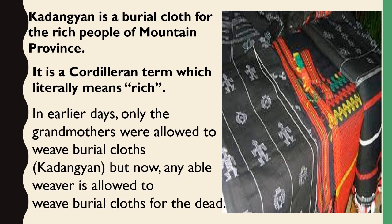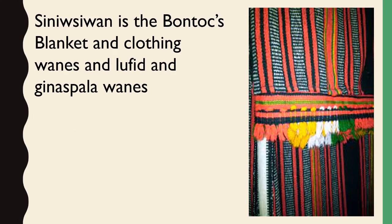In earlier days, only the grandmothers were allowed to weave burial cloths, but now any able weaver is allowed to weave burial cloths for the dead. Cayenne is also the Bontoc's blanket and clothing — Waness, Lufet, and Genus Pala Waness.